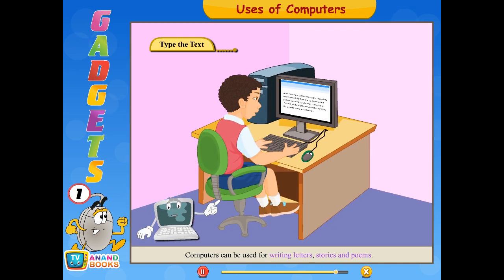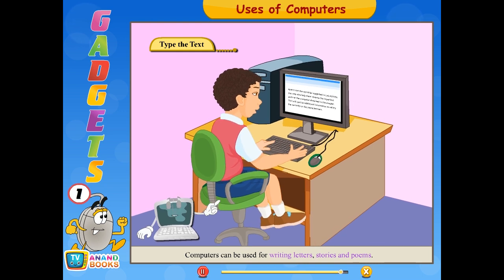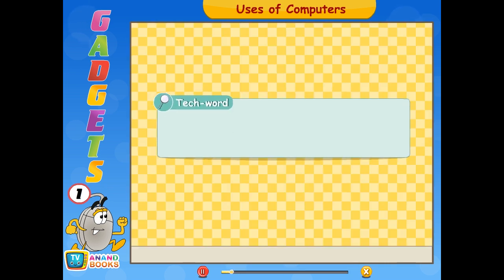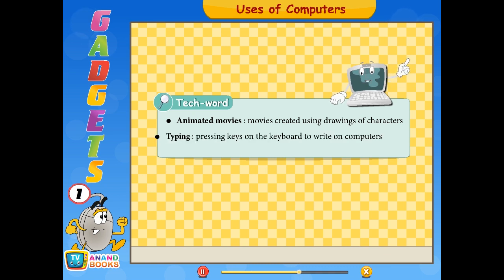Computers can be used for writing letters, stories, and poems. You can type text using the keyboard. Tech words: Animated movies — movies that are created using drawings of characters. Typing — pressing keys on the keyboard to write on computers.